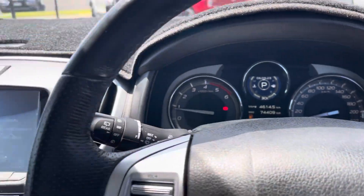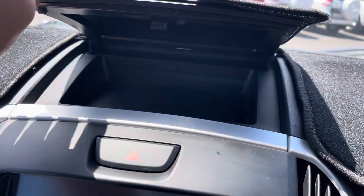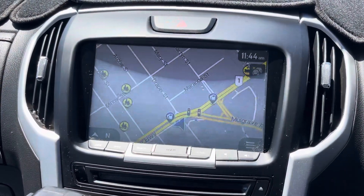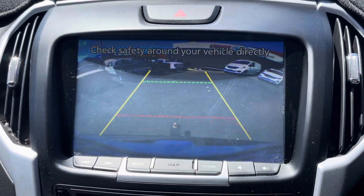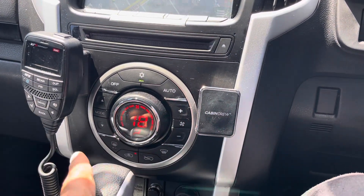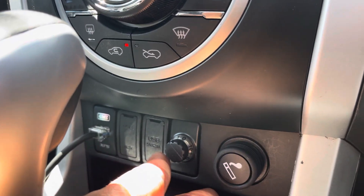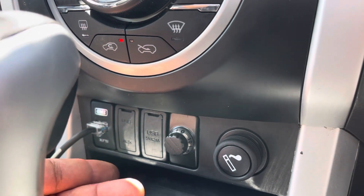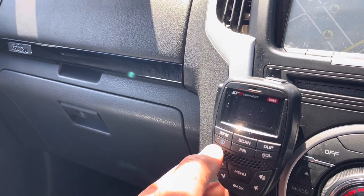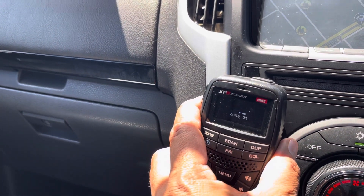Turning on the display — there's a little coin compartment or hiding spot there. You've got a touchscreen with sat navigation and a reversing camera. Just below that is dual-zone climate air conditioning. There's also an integrated electric brake controller — no need to add one yourself. USB and AUX points are there too. The UHF is a 40-channel unit — turning it on to check it's working.